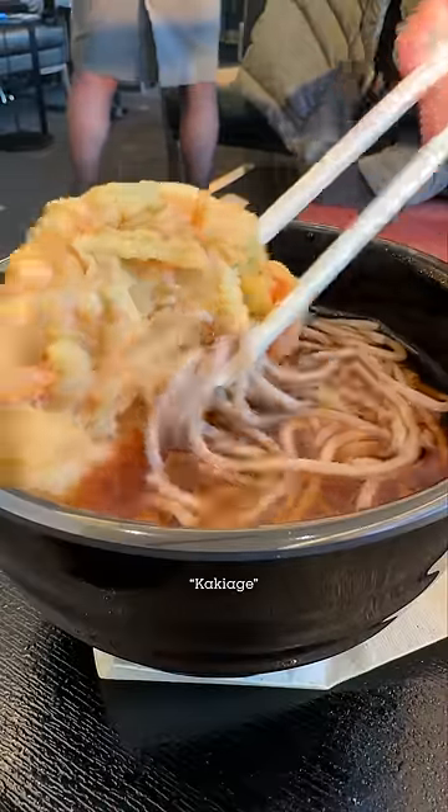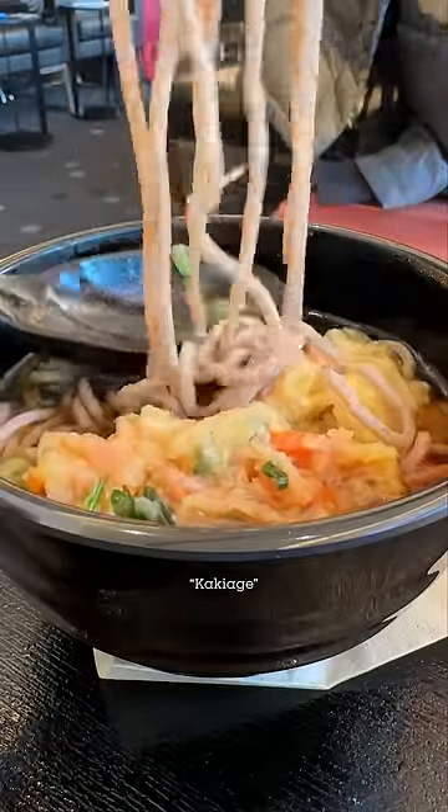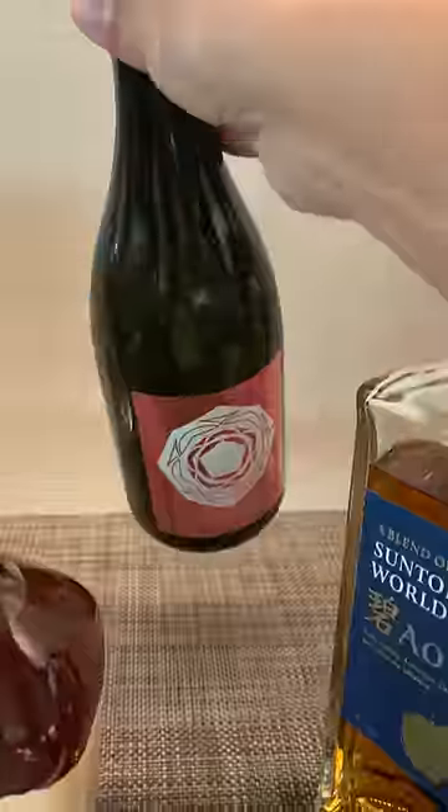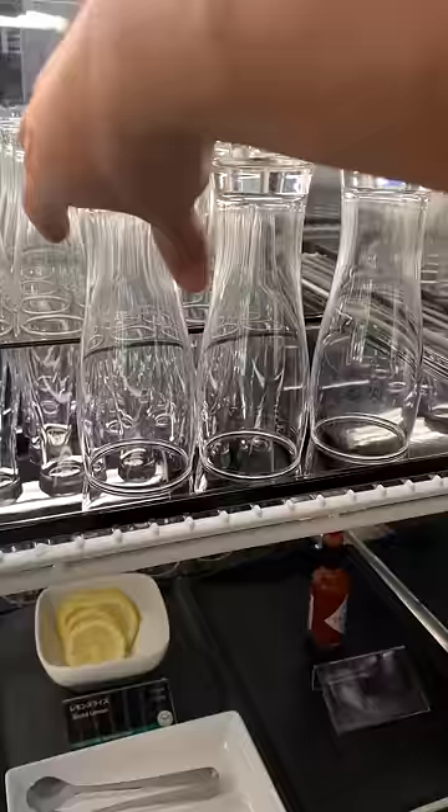I got soba noodles with kakiage, which are thinly sliced vegetables deep-fried with tempura batter. Doug also got soba noodles, except his had deep-fried tofu — it was the first bowl you saw earlier. The noodles had good texture, and the soup looked plain, but they were super flavorful.